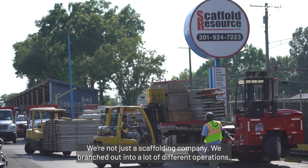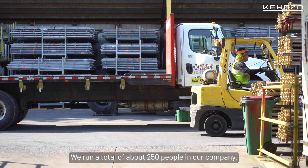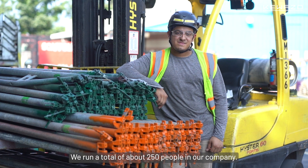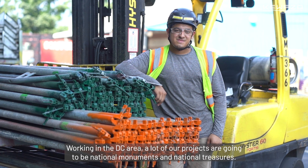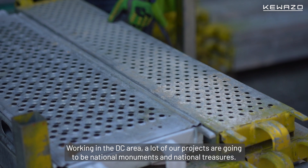We're not just a scaffolding company. We've branched out into a lot of different operations. We run a total of about 250 people in our company, working in the DC area.